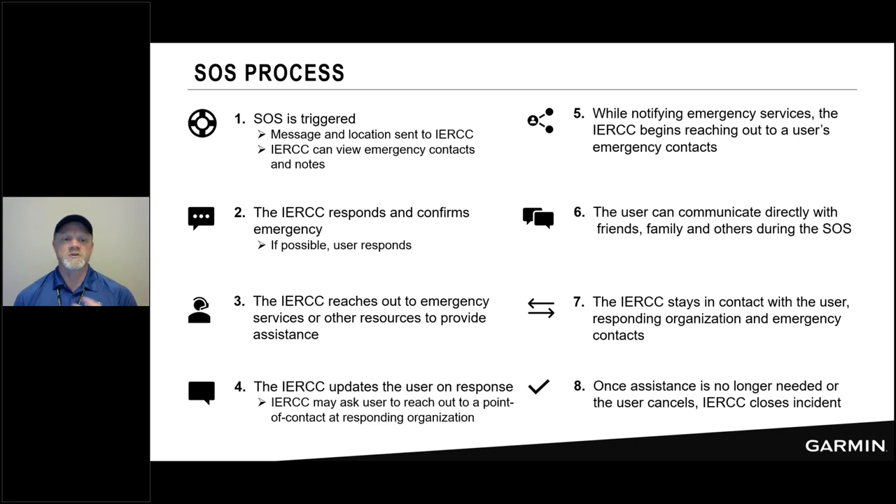Here is the SOS workflow. The person in the field has the emergency, triggers the SOS — they open the door, press and hold the SOS button, and after a second the countdown timer starts. After a few seconds, when the countdown timer and alarm start, you have 20 seconds to cancel it. The IERCC will receive that message and see your location. They will respond to acknowledge receipt and ask a question — is it a medical emergency, equipment failure, or something else? If you can respond, that provides more detail to local search and rescue; if not, they continue with the rescue operation.